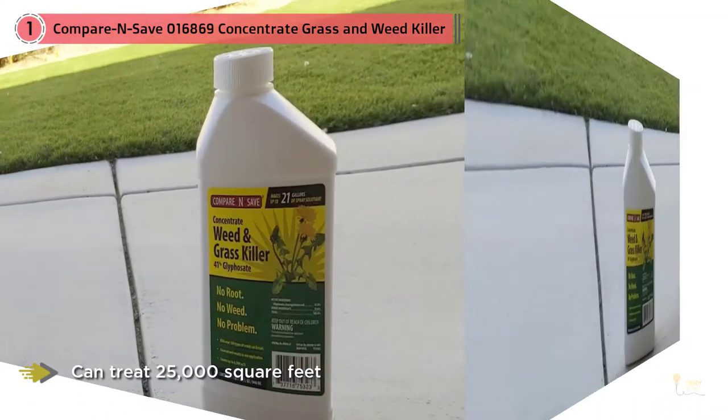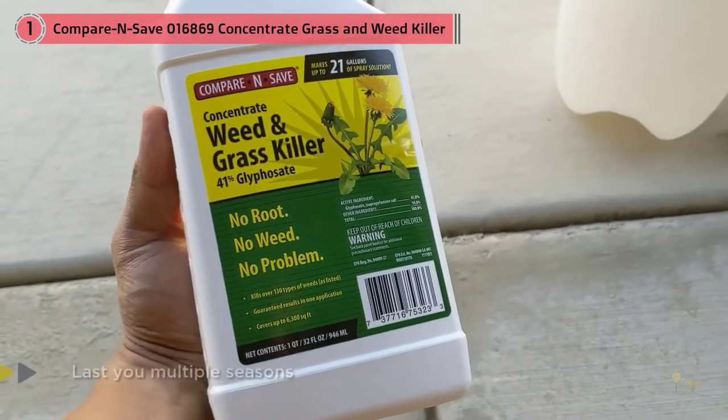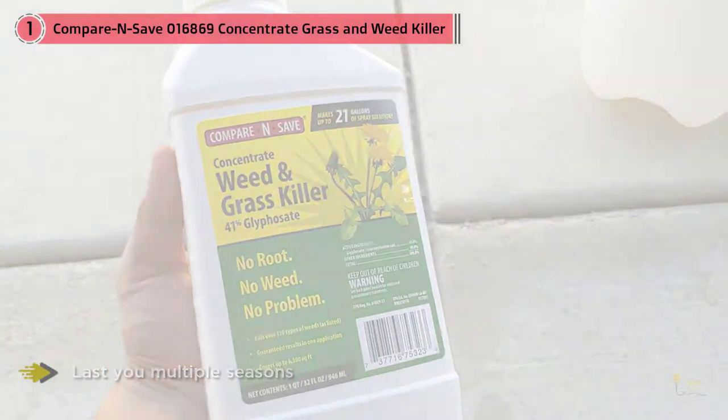One bottle of Compare and Save Grass and Weed Killer can treat 25,000 square feet, so it can last you multiple seasons or be used to treat multiple large areas like stone paths or gravel drives.